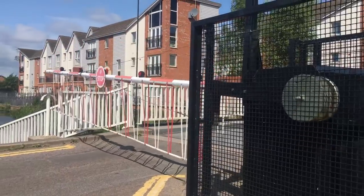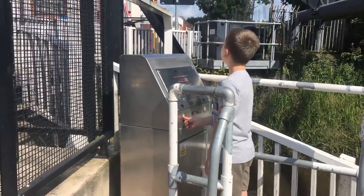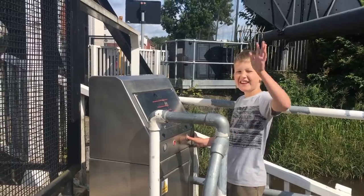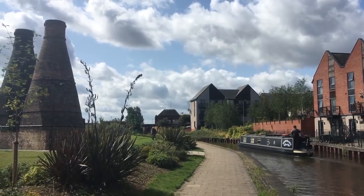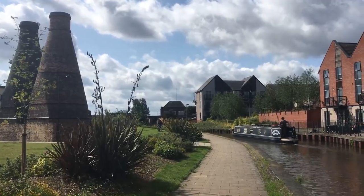This is Ivy House Liftbridge. It's operated electronically with a British Waterways key — not a very busy road — and Freddie does an excellent job of manning the controls for us. Once this landscape would have been dotted with bottle kilns; just one survives canal-side here, on the site of the old Bullis pottery works.